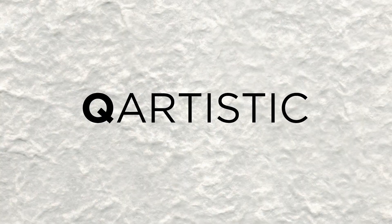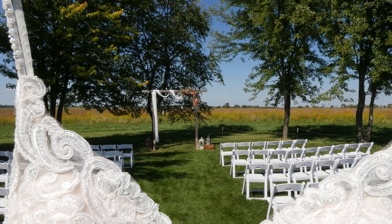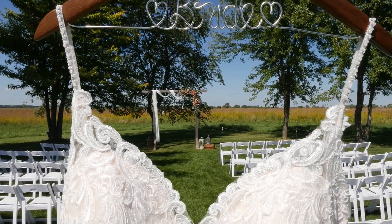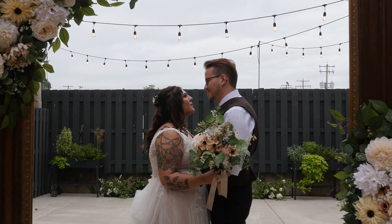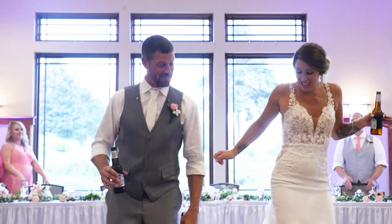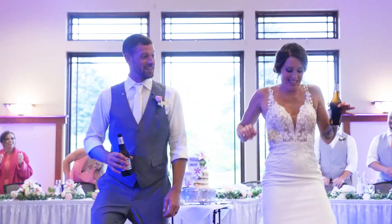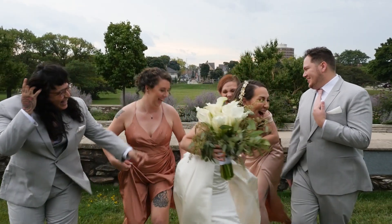Hey there, I'm Mark with Q Artistic Videography. I'm going to go over my packages so you understand what you're getting out of each one. You've probably looked at more wedding packages than you care to see in a lifetime, and unfortunately none of them are the same — that's the nature of the wedding industry. I'm going to give you a detailed explanation of what is included in each one of my packages and go over the pricing. I personally have three, but technically four packages, so here we go.